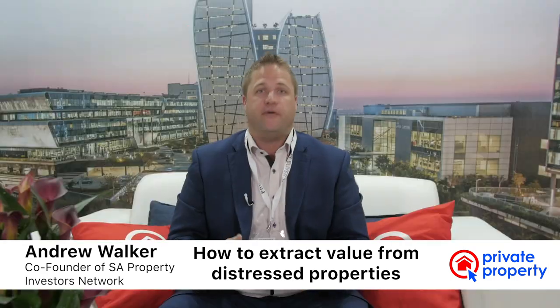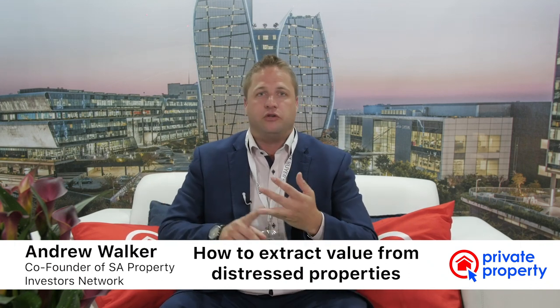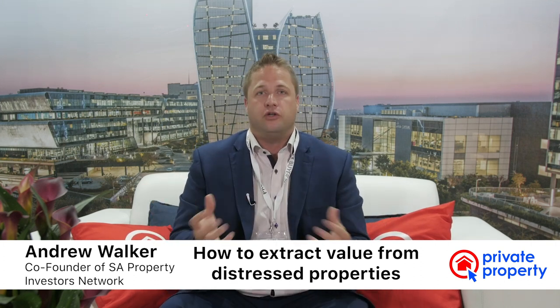Whether it's going to be your first investment purchase or second or third, the first thing you must ask yourself is: what's your strategy? Are we doing buy-to-let? Are we doing distressed? Do you want to do back-to-back deals? Whatever it might be.